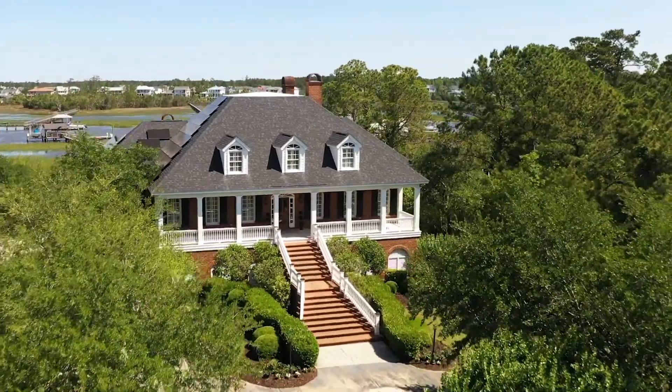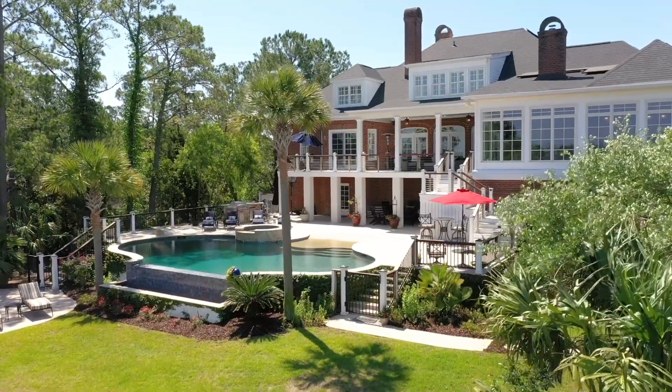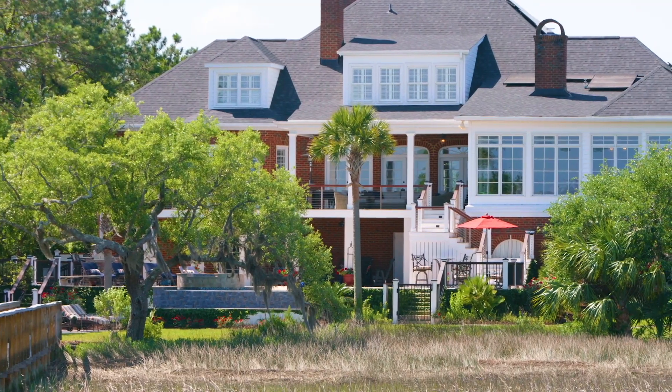1444 Madison Court has been extensively renovated to offer an abundance of space for the entire family. This home exudes sophisticated Lowcountry charm.